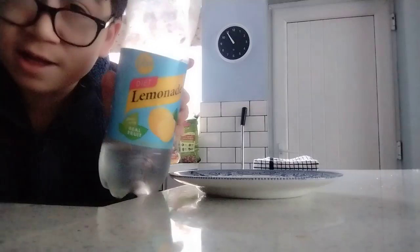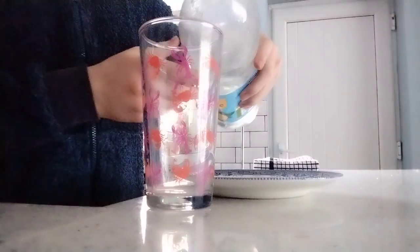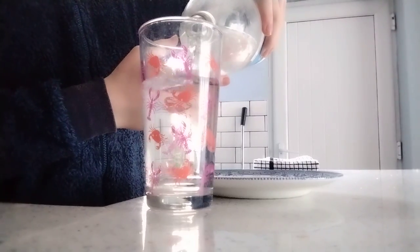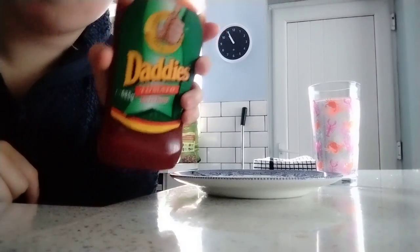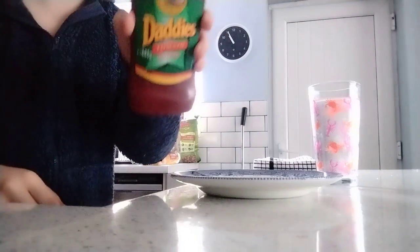Because it's a weekend, let's have some lemonade with my breakfast. Daddy's tomato ketchup — best value for ketchup if you like it. It's from Aldi, so heads up.